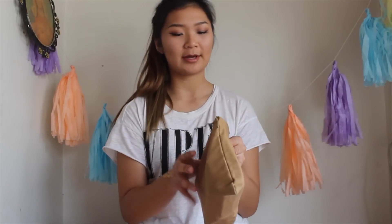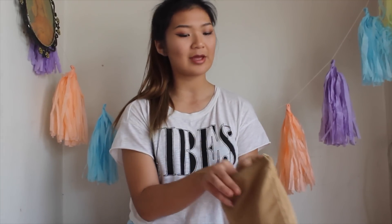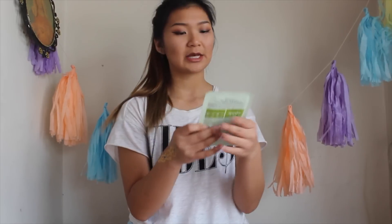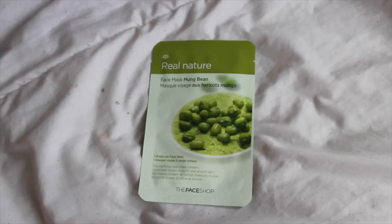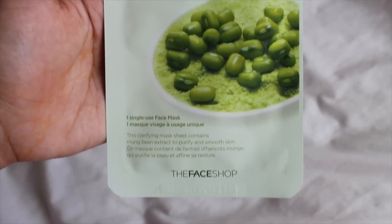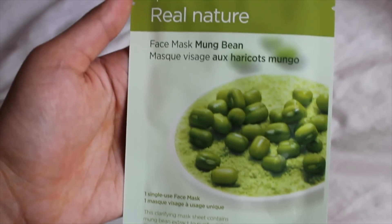Let's pull out the third thing. Face masks! So perfect timing because I am starting to love face masks, mud masks, all those things. This is just a mung bean face mask — pretty cool. I've never heard of that before.